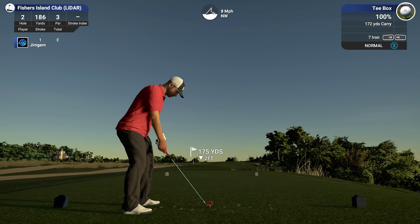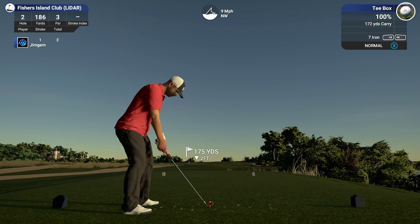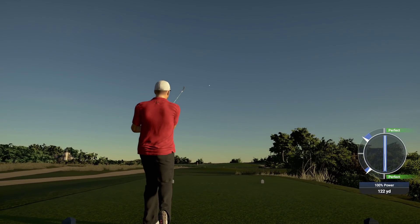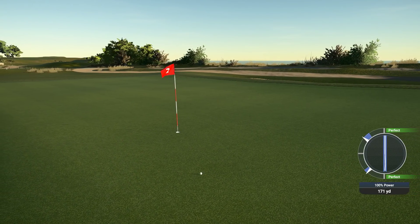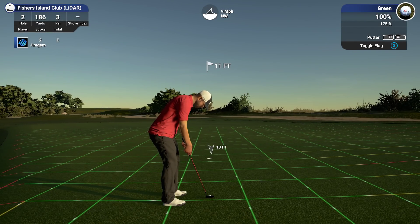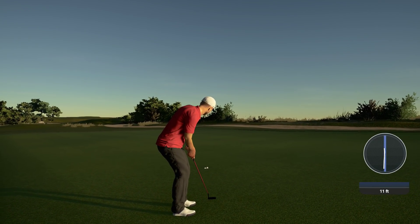Okay 175 yards, just a little bit against us. I think we should be good with the seven iron, and the way that slope is, that should feed it around towards the hole as well. Oh that's a nice hit, the wind's pushing it around lovely. Oh it's a little bit short - come on. I wanted it to go a little bit further than that. Okay 11 feet. Oh nice putt.